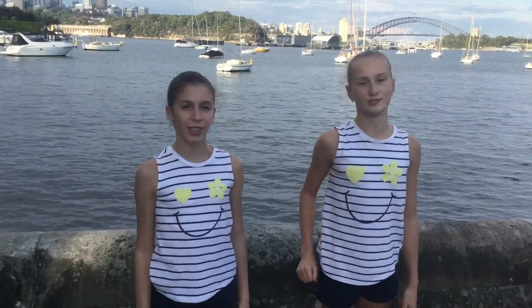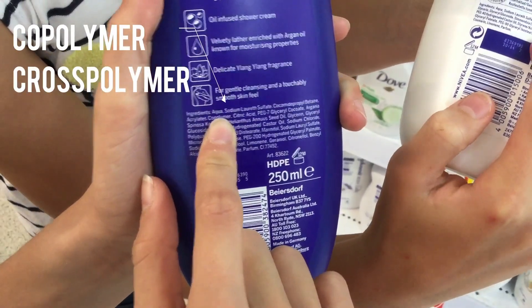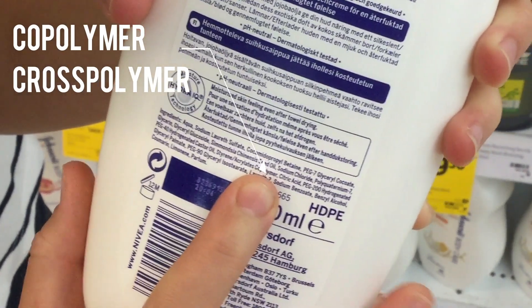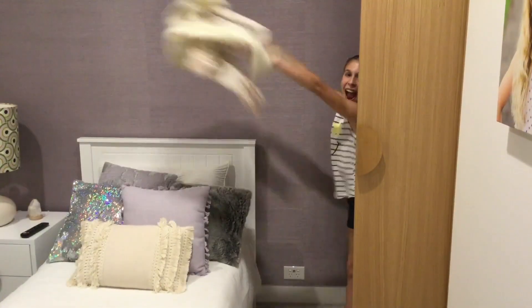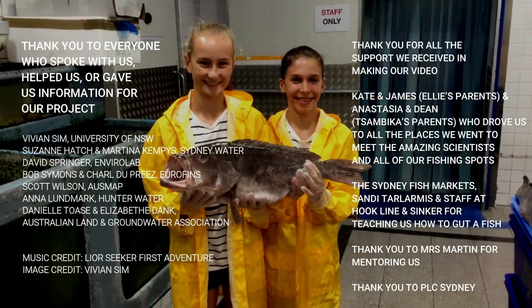So what can you do? Firstly, check if the products you are buying contain microplastics. Look for the words copolymer and cross polymer on the label — don't buy them. Stop using single-use plastic. Stop the plastic in your wardrobe and use more natural fibers like cotton or wool. You can share this video to raise awareness.